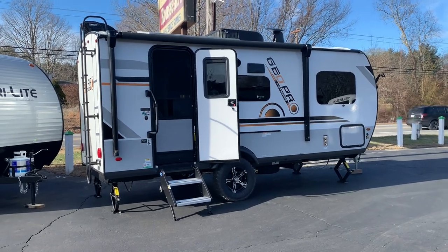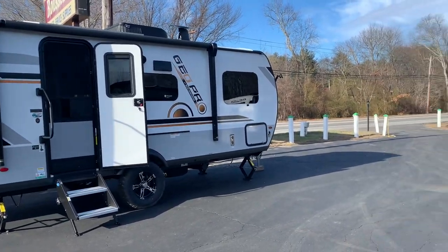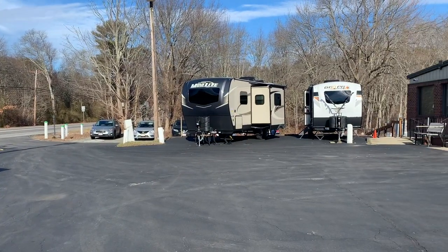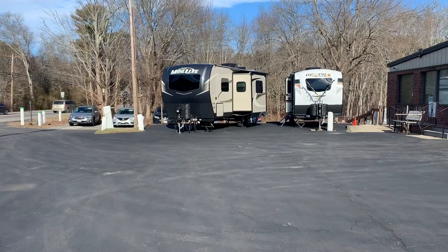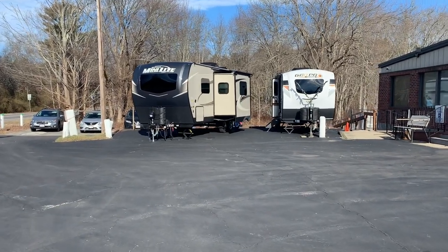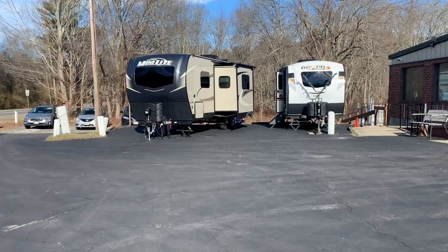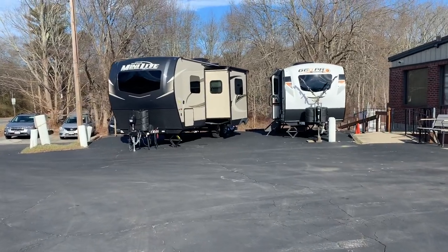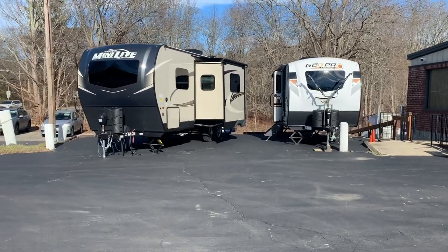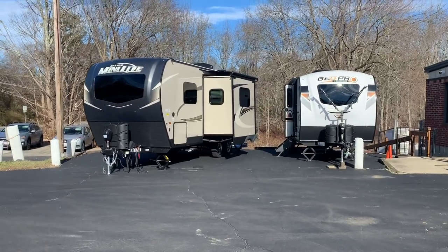A Rockwood dealer can't also be a Flagstaff dealer, but you can have a Rockwood and a Flagstaff dealer near each other. That's part of the reason why they kept it the way they have — Rockwood and Flagstaff are basically the same product with different colors, so in a territory that belongs to a Rockwood dealer, you can also have a Flagstaff dealer.